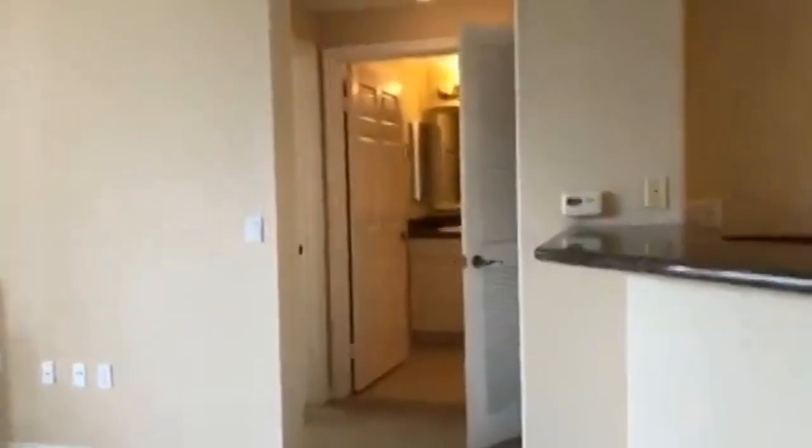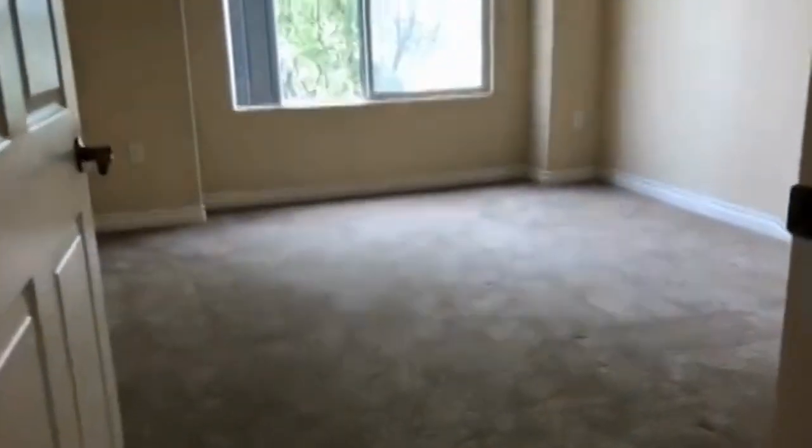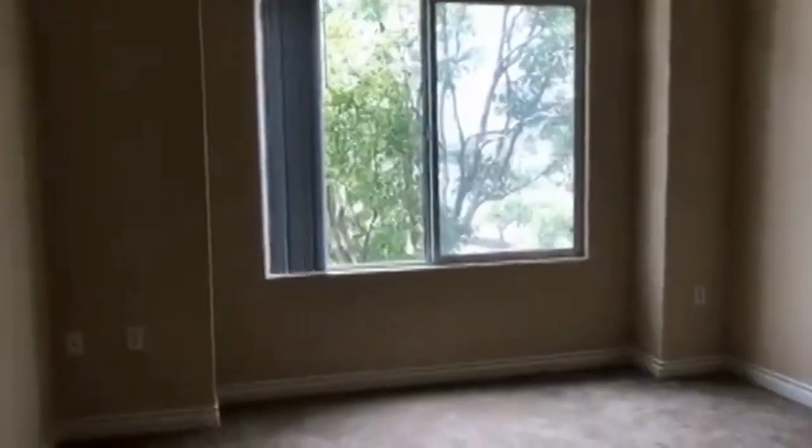We'll go to the guest bedroom and bathroom. This is the guest bedroom, featuring large windows with plenty of natural light.